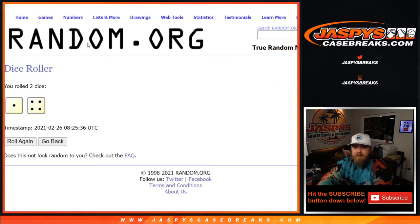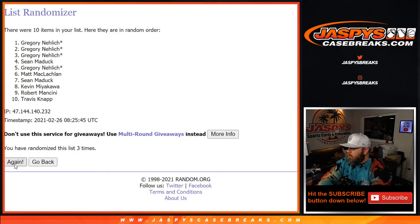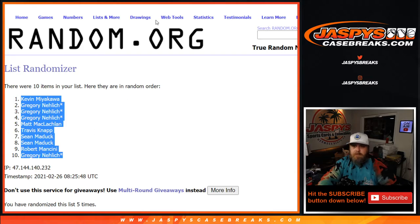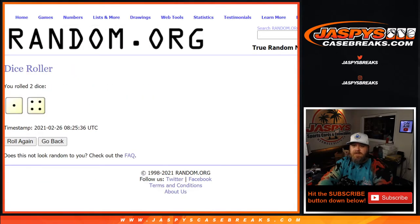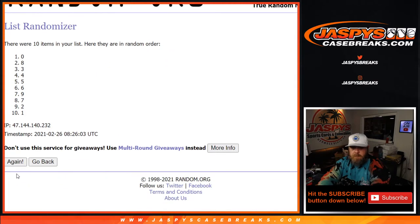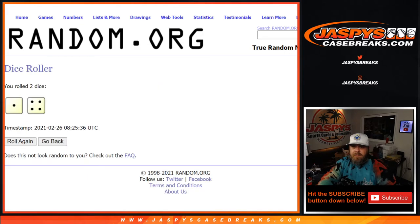The randomizer runs five times — a one and a four — five times. Good luck. Five times on the randomizer, five times on the dice, five times on the numbers — ninth and final pass from nine down to eight, five times.